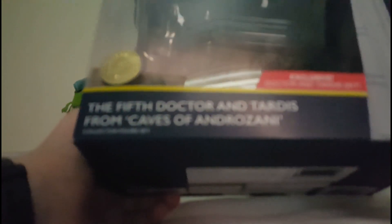At the top we get the new Doctor Who logo and the BBC logo. On this side we get the TARDIS — I think it's the 13th Doctor's TARDIS but it's also basically a classic TARDIS — exclusive Doctor and TARDIS set, a limited edition sticker, and the name of the set: the 5th Doctor and TARDIS from Caves of Androzani.